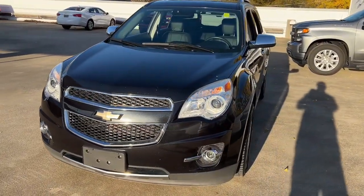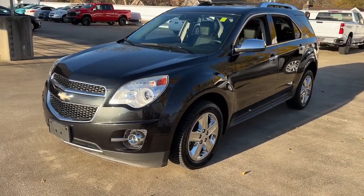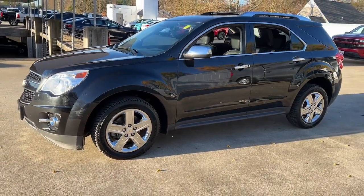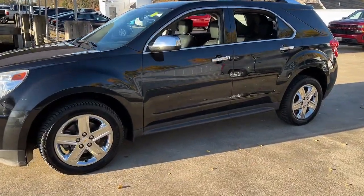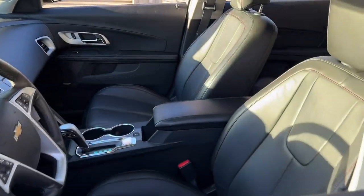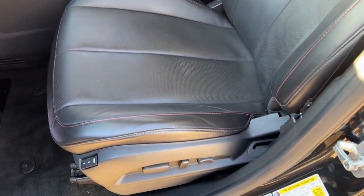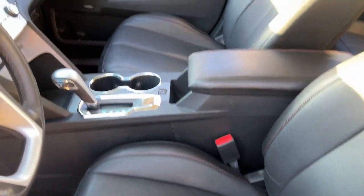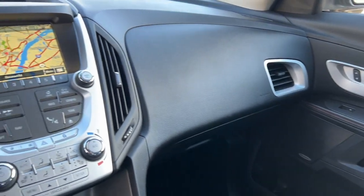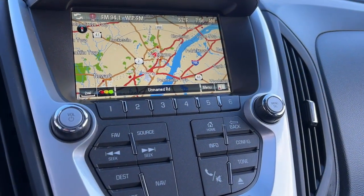Why settle for a vehicle that's merely functional, when you can have style as well? Get into the Equinox and go places! Get in the Equinox mode!